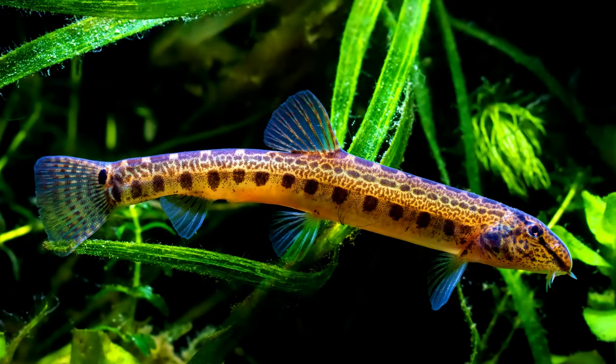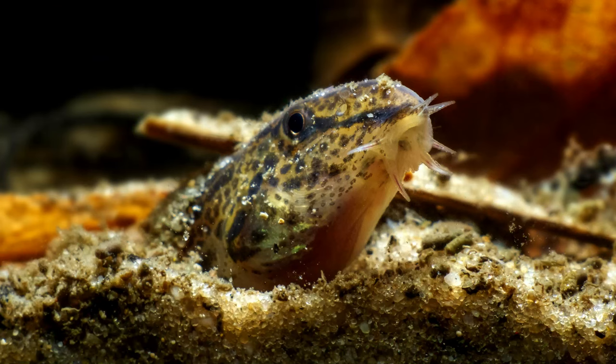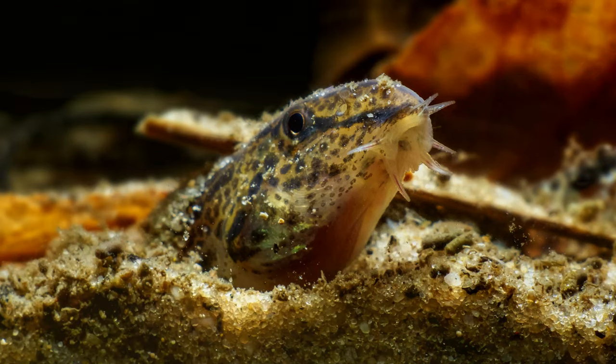The first loach I want to show you is the spined loach. This loach comes from all over Europe — France, UK, Ireland, Scotland, Scandinavia — basically everywhere. Although it's still not very common in the hobby, so hopefully some of you will pick some of these up because they're pretty awesome. They're a peaceful bottom dweller, and all the loaches I'm going to show you today are peaceful, so let's just get that out of the way.